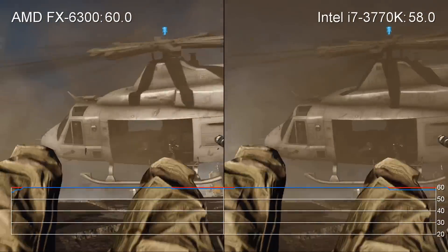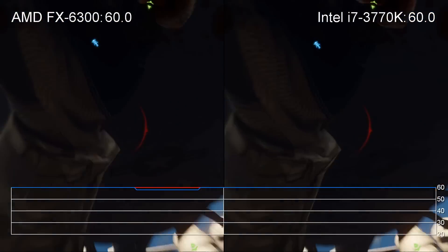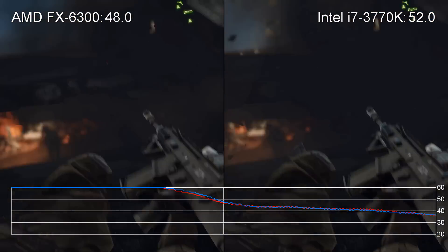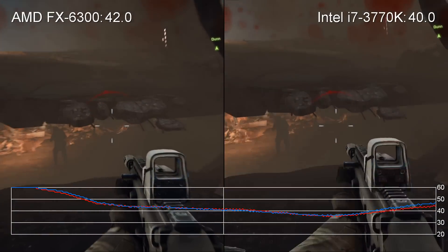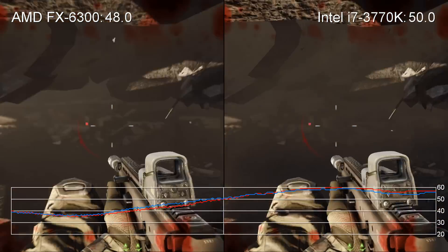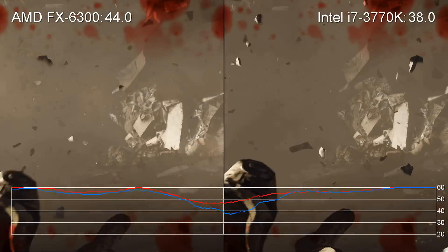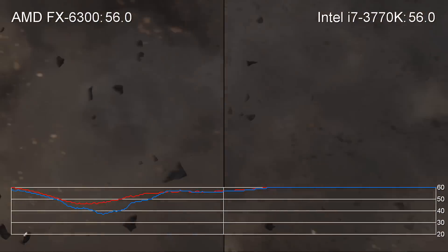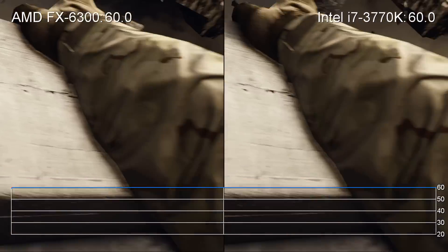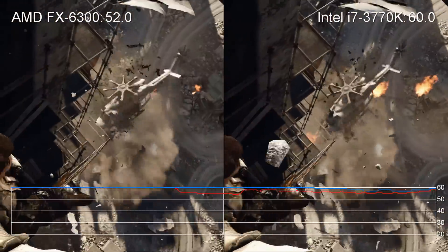Shit, come on. Stand back. I've lost control. Shit, I'm hit. Move. I'm going down. I'm go...